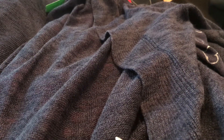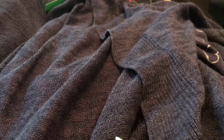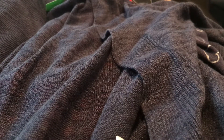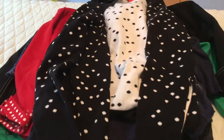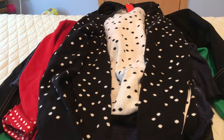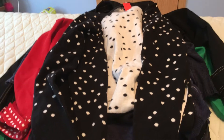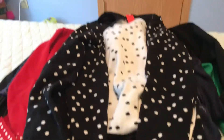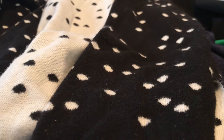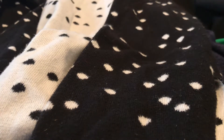The next item was another cardigan from Mossimo — I think that's Target's brand. It was $1.99. It's black with a white polka dot pattern; the white is just on the inside lining. I thought that was cute and I'm sure I'll get some compliments on it.